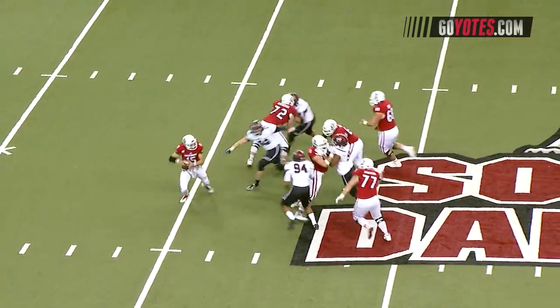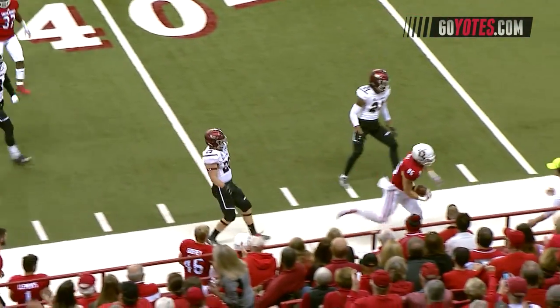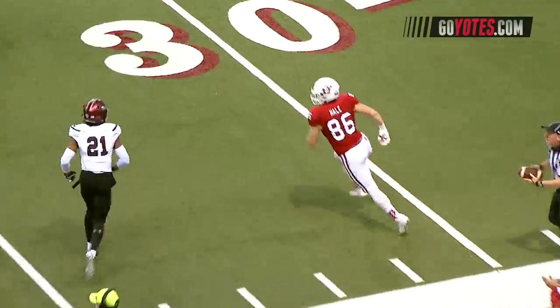Strebler with a low snap, back to throw. Now rolling out to the right, throws and it's caught. It's caught for a first down by tight end Josh Hale.